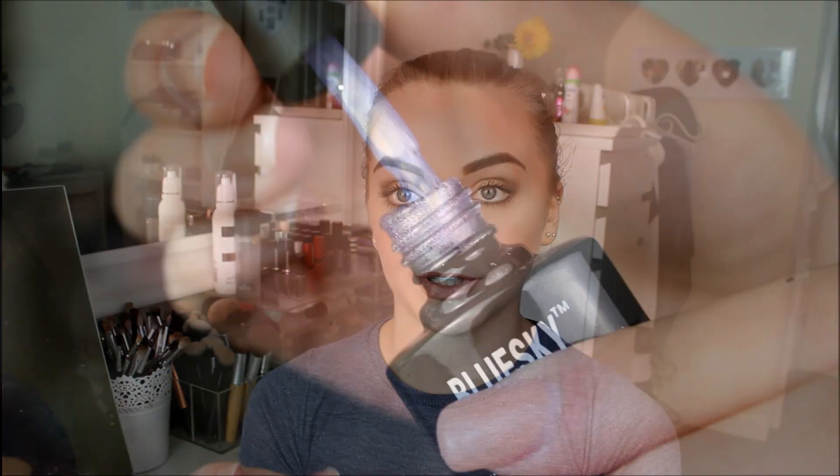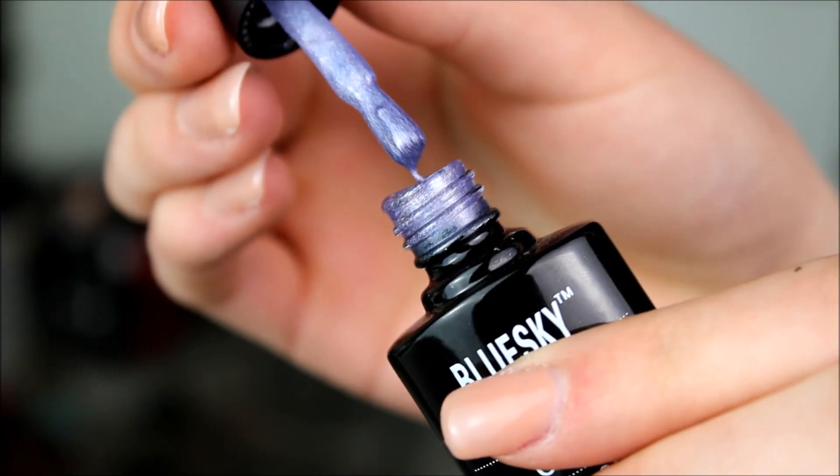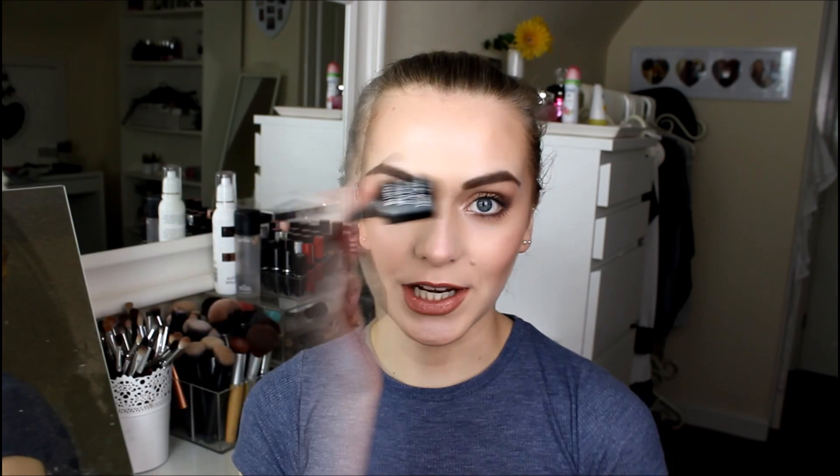Next, I got some nail polish-y things. Because I do my own gel nails sometimes — I got my nails done today actually — but sometimes I do do my nails myself and I have my own gel nail kit. So I bought a Blue Sky gel nail polish in shade CH17. It's basically a purple-y, blue-y, glittery colour which is amazing and stunning and I can't wait to wear it.